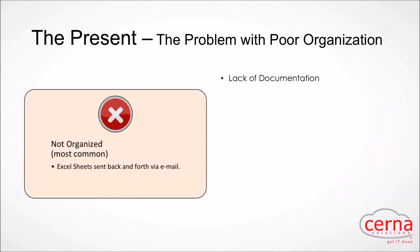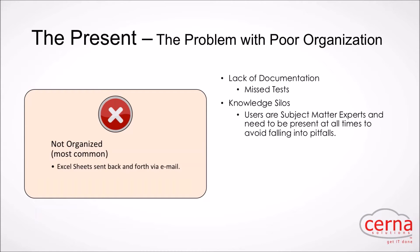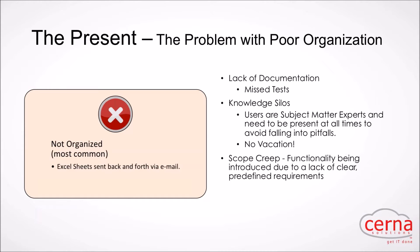The issues with poor organization include a lack of documentation — when test cases aren't up to date you're looking at missed tests. That leads to knowledge silos, where individuals are the subject matter experts who know a particular application top to bottom. Those folks are not allowed to take vacations if a major release is coming up. For developers, there's also scope creep when functionality isn't cleanly defined with test cases.